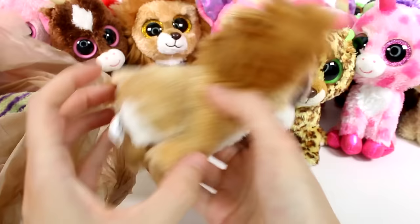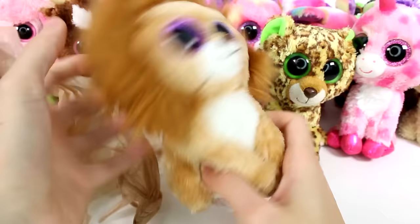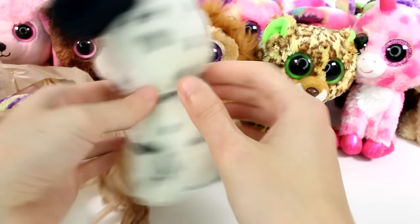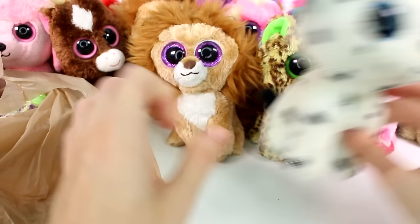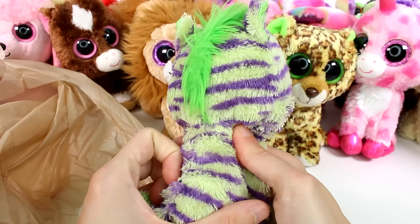And then we have a little lion — what is happening with his hair? This is King. Let me see if I can fluff up his hair a little bit. I'll have to work on that. And then it looks like we have a little bit of a dirty Fetch. Sorry Fetch, you're a little dirty — we'll just set you over there. And then we have this cute little green zebra — this is Wild. This one's cute, lots of green going on.